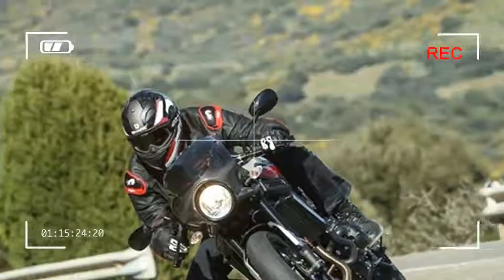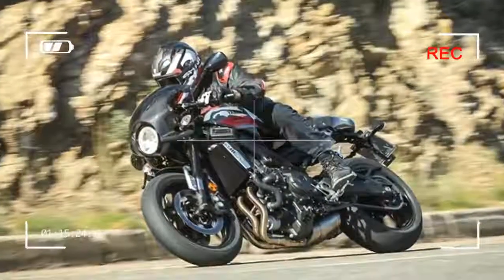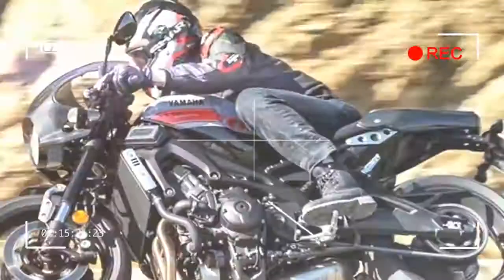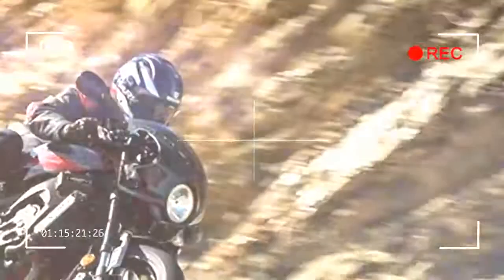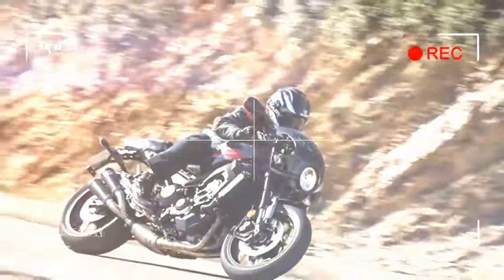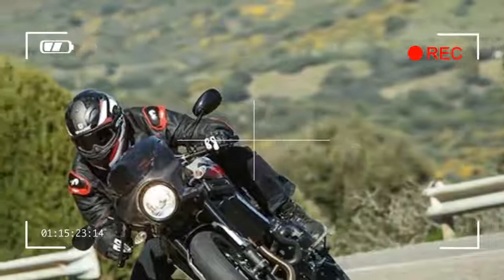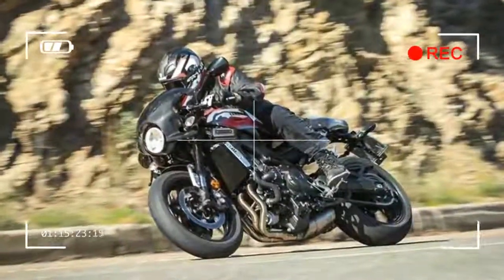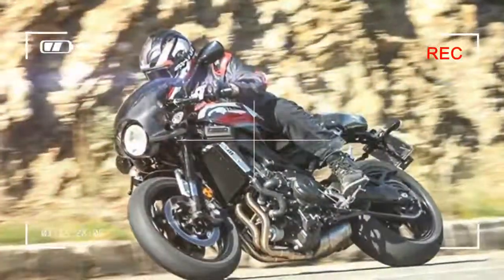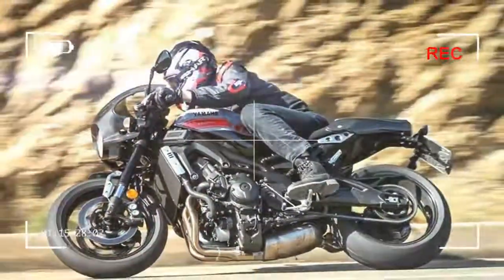Yamaha's 2016 XSR900 is a retro streetbike success story, and deservedly so, because it takes the MT-09's stunningly charismatic, wheelie-tastic 847cc, 115bhp inline triple motor, its die-cast alloy frame, its upgraded USD forks and monoshock, and Yamaha's suite of traction control and engine mode electronics, and endows them with a splash of vintage color courtesy of styling and ergonomic changes. The result is a cracking motorbike.